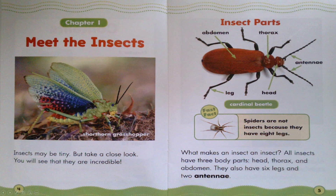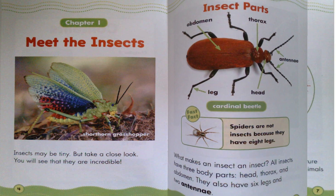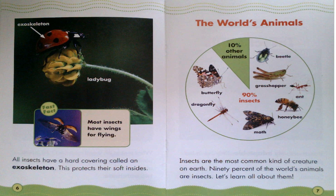Fast Fact: Spiders are not insects because they have eight legs. All insects have a hard covering called an exoskeleton. This protects their soft insides.